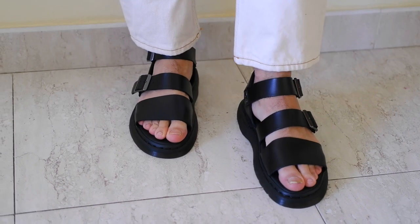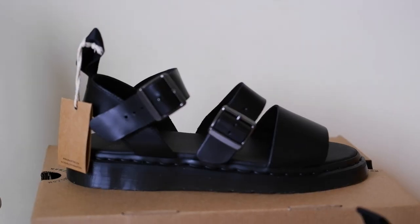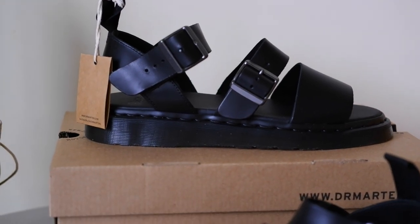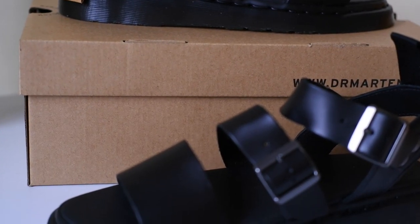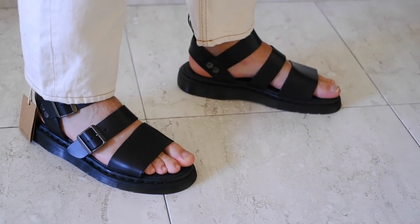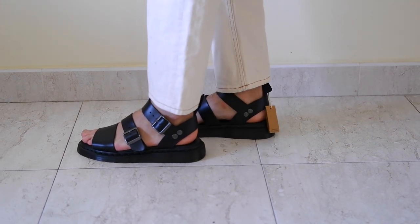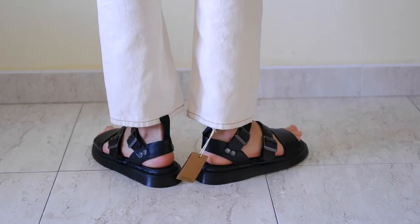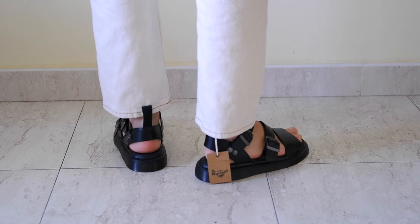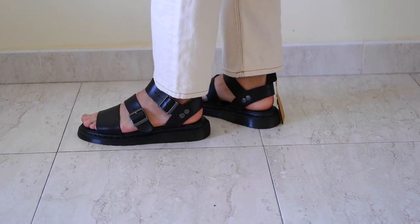Influencers may appreciate the comfort and quality of Dr. Martens sandals, making them suitable for long days of shooting content or attending events. Dr. Martens sandals are known for their versatility — suitable for various fashion styles. Whether an influencer prefers a more casual, edgy, or bohemian look, Dr. Martens sandals can complement different outfits and aesthetics.